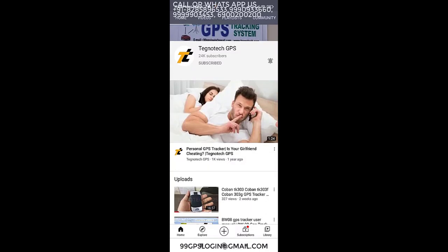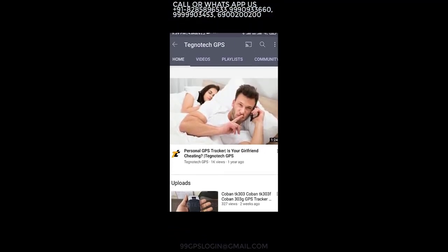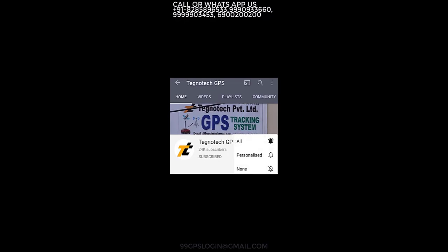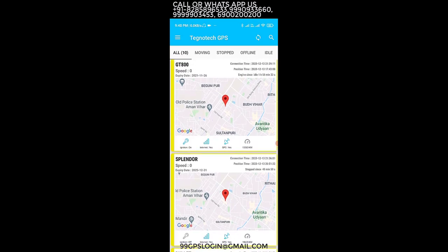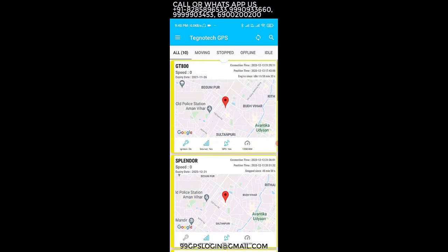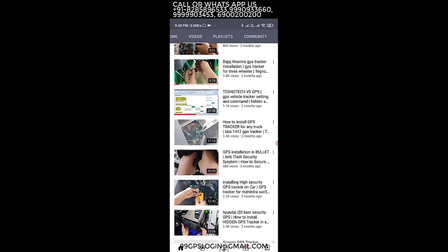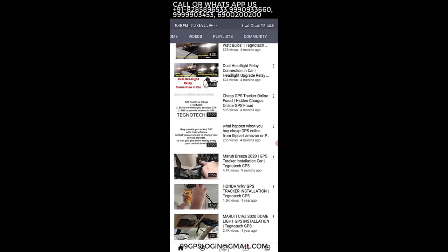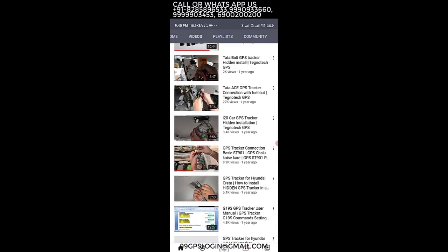Welcome to Technodec GPS. We solve all your queries and complete your requirements of GPS tracker in the best possible way. Please subscribe our channel and press the bell icon for all updates. If you already have a GPS tracker, just WhatsApp us, call us, or email us, and you can see your GPS tracker running live on Google Maps like this. Please feel free to contact us on the phone numbers provided.